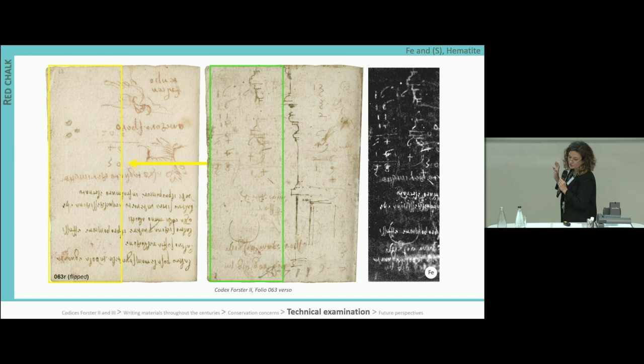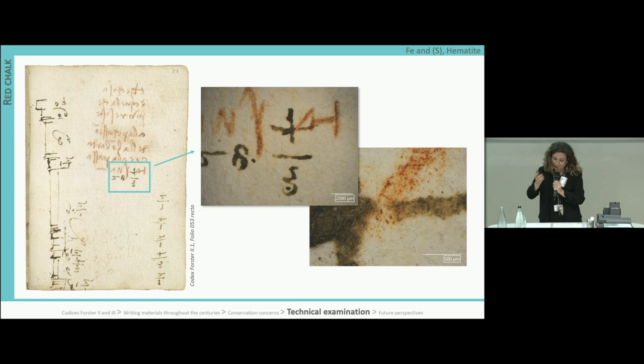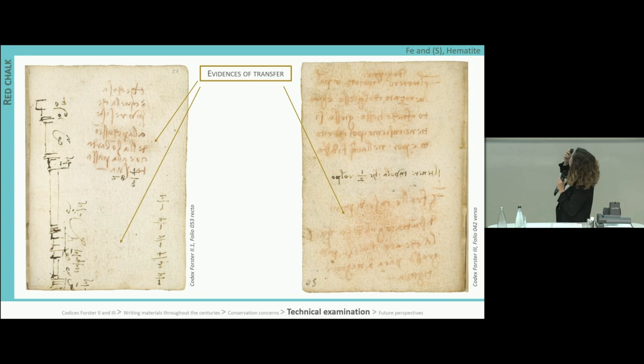To interpret the elemental distribution correctly, we compared the distribution maps — for example for iron — to both the verso and the recto of the same page. In other cases, we observed the red chalk over the inks. This is often due to the random order and chaotic distribution of the writing in the booklet and the many directions in which Leonardo's quick notes were written in the manuscripts.